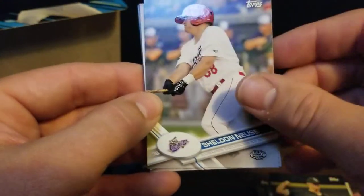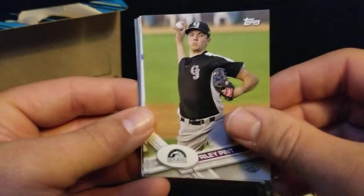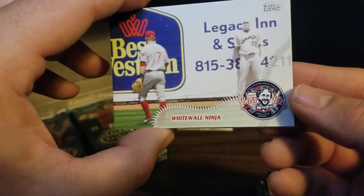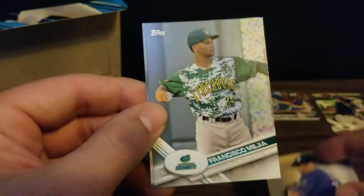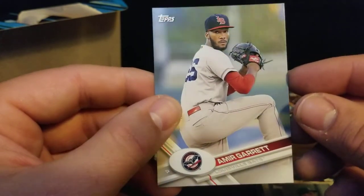We got Sheldon Noisy, Josh Morgan, Riley Pint, Grant Holmes. We got a White Wall Ninja - I think the guy's just out on the field. It's interesting - a little insert. We got a Luis Ortiz, Francisco Mejia, and Amir Garrett.